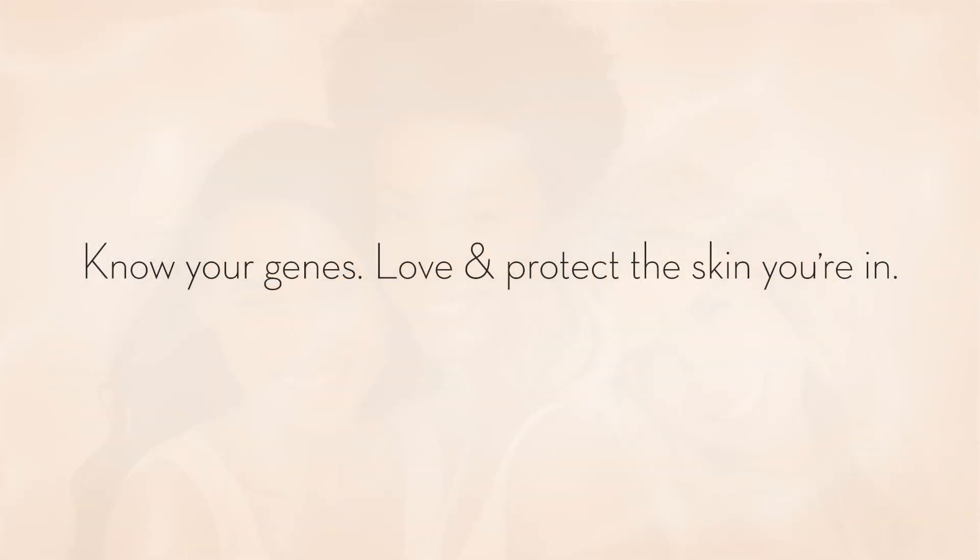Know your genes. Love and protect the skin you're in. This is my skin. This is my pathway.